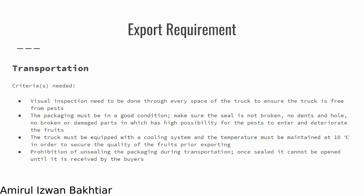The truck must also be equipped with a cooling system. The temperature must be maintained at 10 degrees Celsius to fulfill requirements and secure the quality of the fruits prior to exporting. There is also a prohibition on unsealing the packaging during transportation, as one seal cannot be opened until it is received by the buyers.